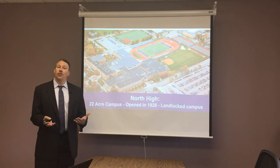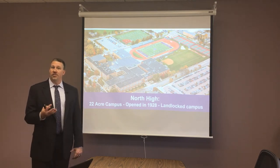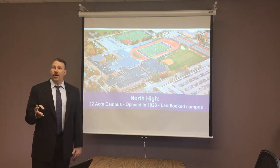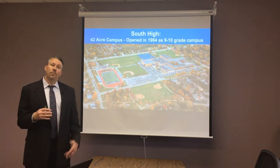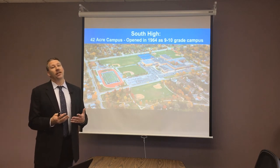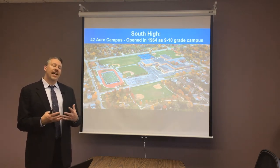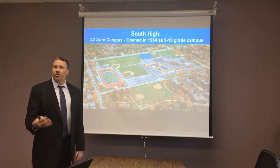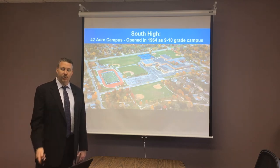Our two campuses: North High was built in 1928, it's the oldest of our campuses, and it's also the most landlocked within the community, which creates a set of challenges at North High. South High was built in 1964, and part of its story is that it opened as a school for grades 9 and 10 only, and then that campus grew over time as the student body did, which has created a different set of complications as we've built that building over time.